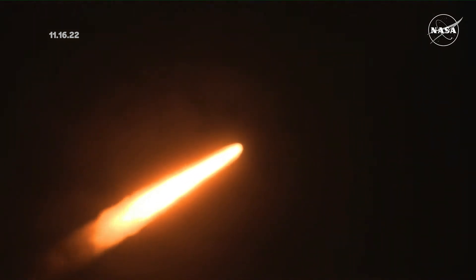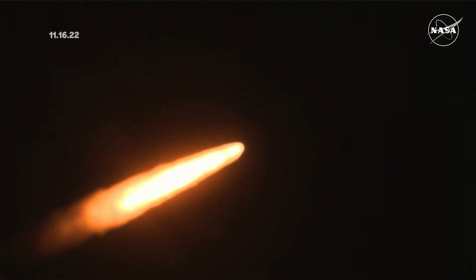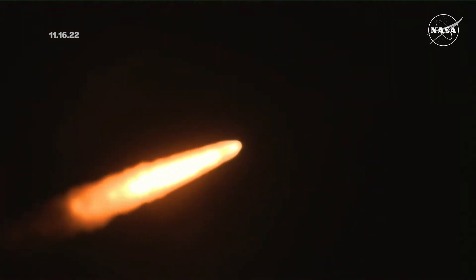Now one minute, 21 seconds into the flight, traveling at 1,420 miles per hour. The four core stage engines are back at maximum thrust.